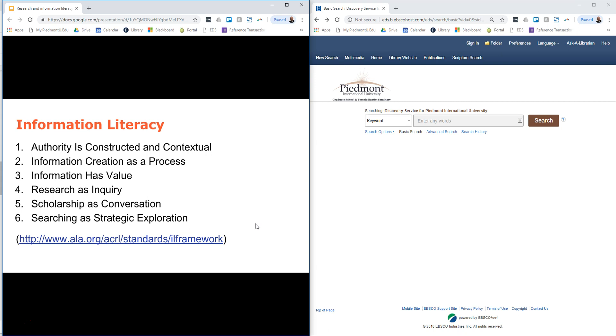Research as inquiry: research is constantly asking questions both of yourself and of the process and of what you find. Scholarship as conversation: scholarship is a conversation between people who are writing or discussing this information. One will say one thing and another responds to say they agree with some of it but not all of it, and here is their take on the subject. It's a conversation between people, and knowing that is helpful as you look at information and understand where you fit into that conversation.